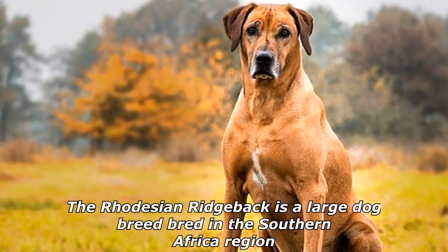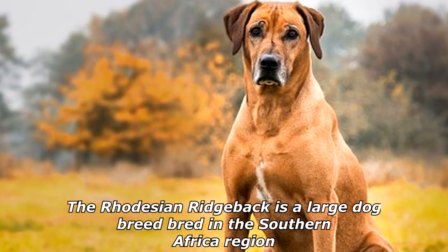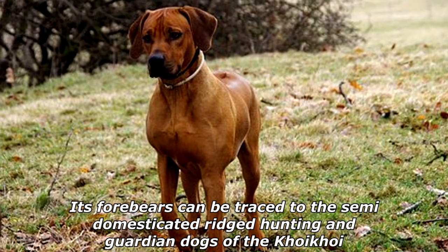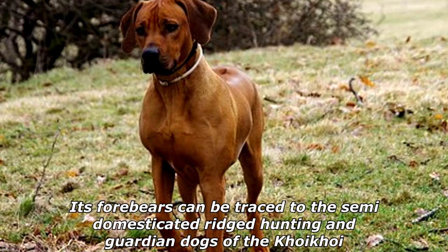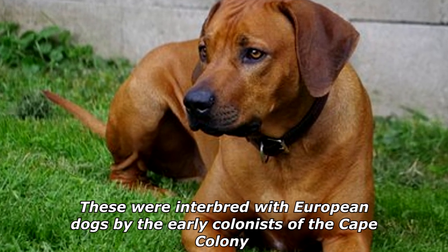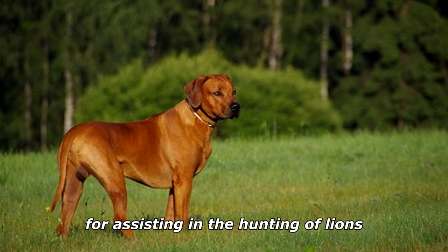The Rhodesian Ridgeback is a large dog breed bred in the southern Africa region. Its forebears can be traced to the semi-domesticated ridged hunting and guardian dogs of the Khoikhoi, which were interbred with European dogs by the early colonists of the Cape Colony for assisting in the hunting of lions.